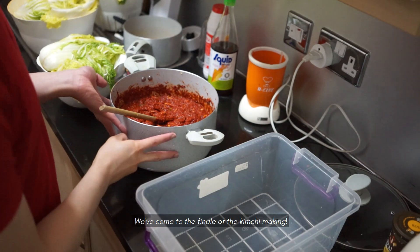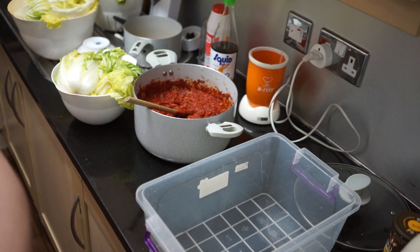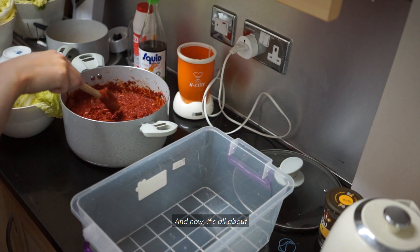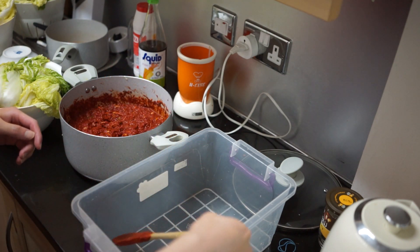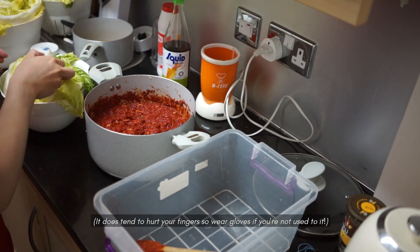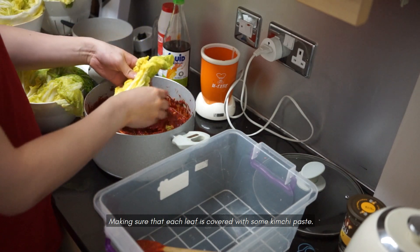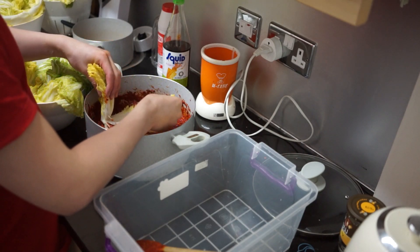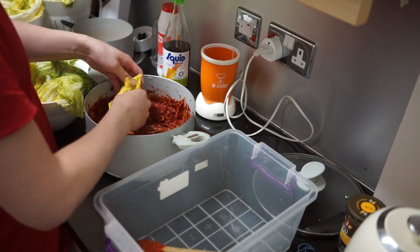We've come to pretty much the finale of the kimchi making. I didn't record all of the washing, but I washed all the cabbage — it's so much. Now it's all about putting the paste in between the leaves. It does tend to hurt your fingers, so if you've never done it before, you can wear gloves. Basically putting it into the paste and making sure that each leaf is covered with some kimchi paste. The pickling today was less than previously, but that's fine because I believe my kimchi last time was over-pickled.